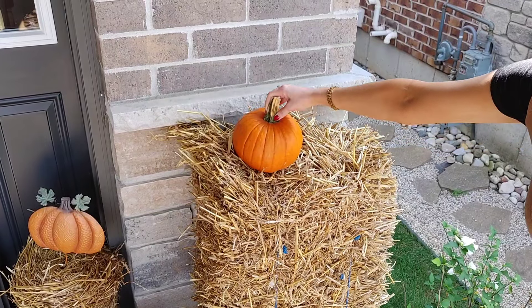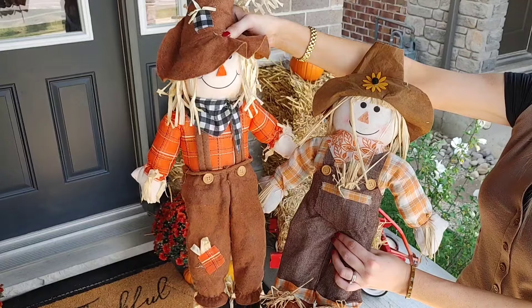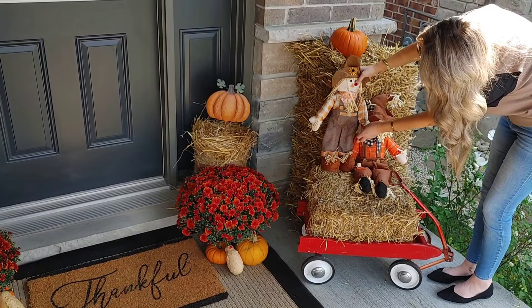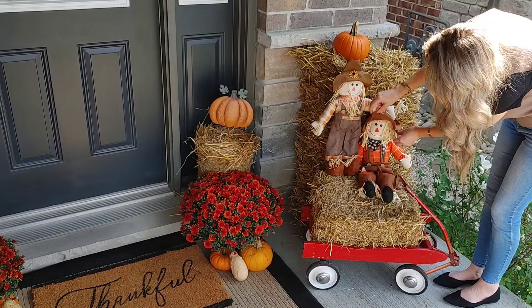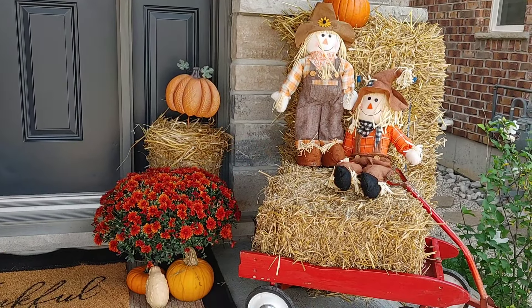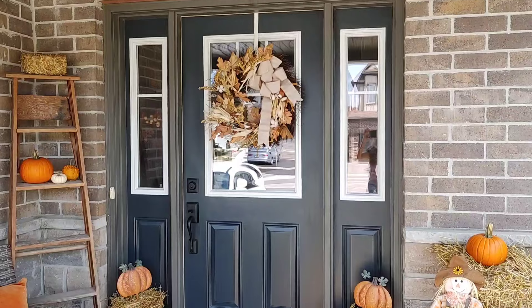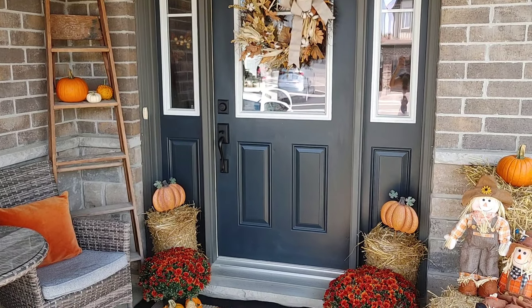I decided to add a little orange pie pumpkin to the top of this hay bale. Then I remembered I had these cute little scarecrows — I think they're so adorable. I know scarecrows aren't everybody's cup of tea, but they look so cute just layered on these straw bales. I believe I purchased these ones at Walmart last year. I really never used them before in my decorating, but there's only so many pumpkins and mums you can use, so I thought it was a cute little addition.